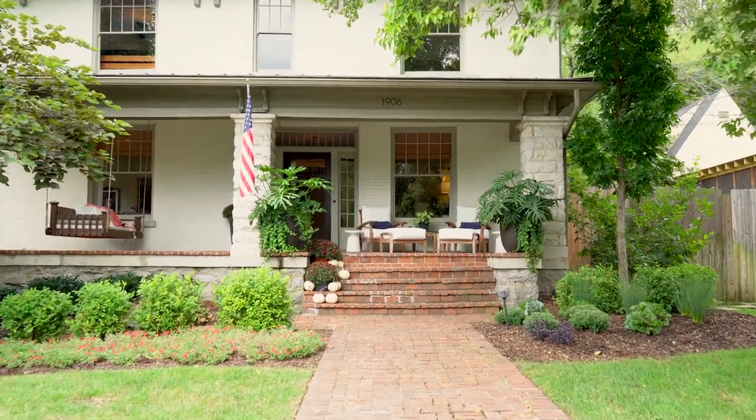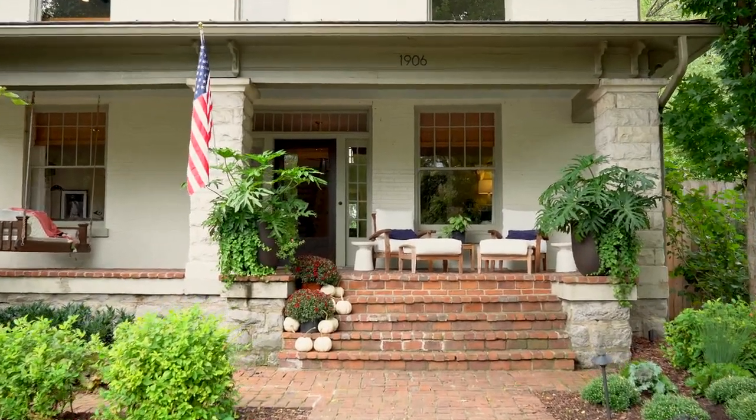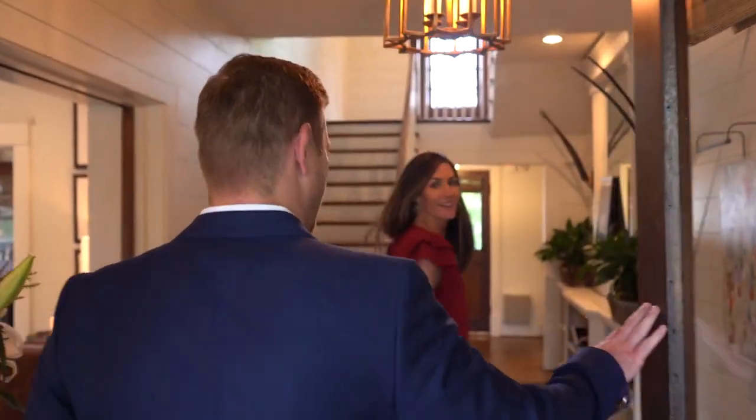Hey guys, we are at 1906 Linden Avenue and I wanted to show you our house. We live in a hundred-year-old house and love architecture and interior design, so I wanted to show you what a hundred-year-old house looks like in the Belmont neighborhood. This is my wife Marcy Anderson — come on in!